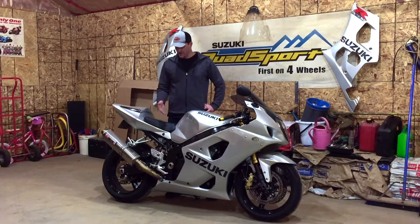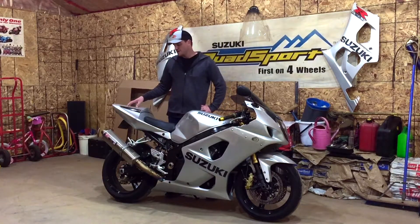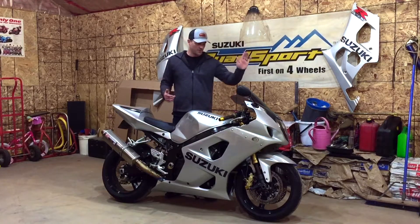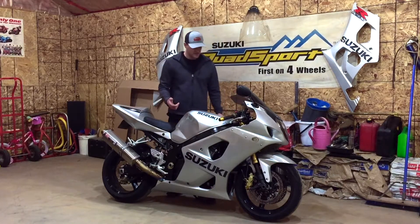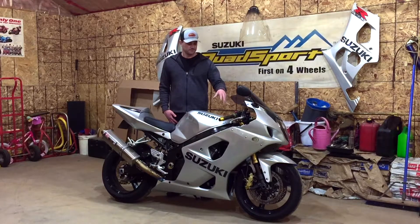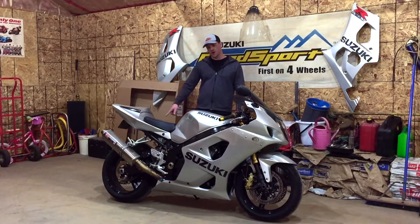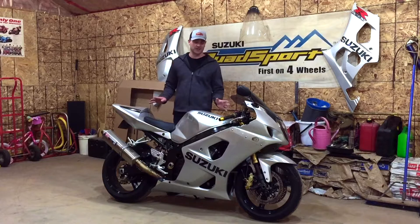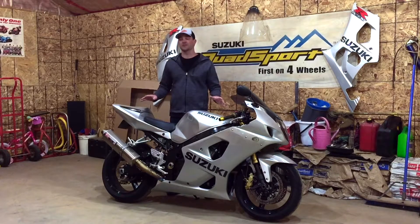It was kind of boring stock, so I changed the tip, put a titanium mid pipe in it, power commander, integrated rear taillight, bar ends, grips, double bubble tinted windscreen, upgraded headlights, flush mount signals, a K&N air filter, and iridium spark plugs. I also have a SuperSprox front and back sprocket, an upgraded chain, and that's pretty much it. Other than that the motor is just stock.